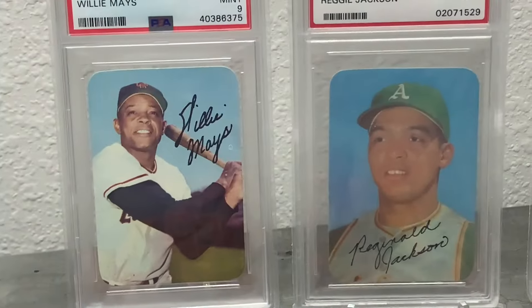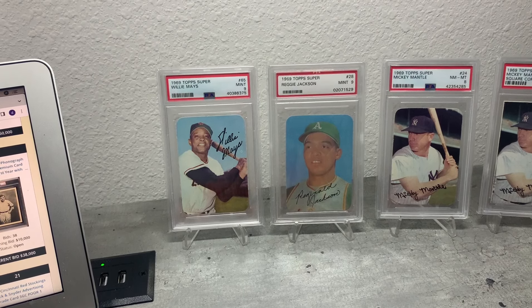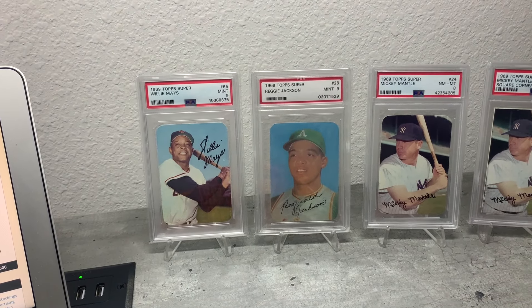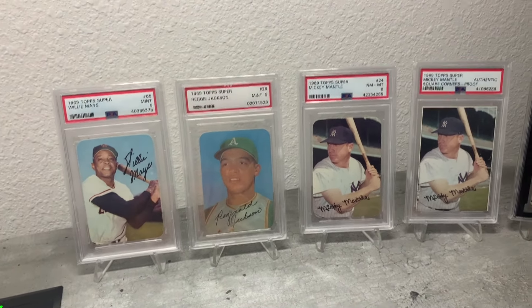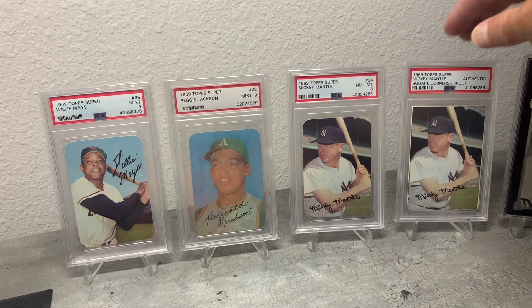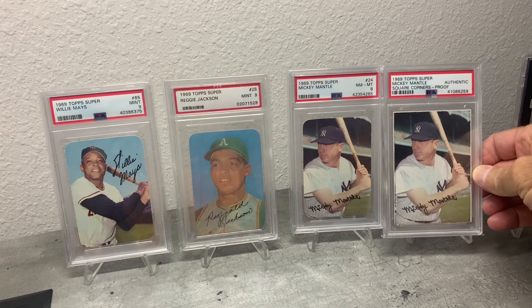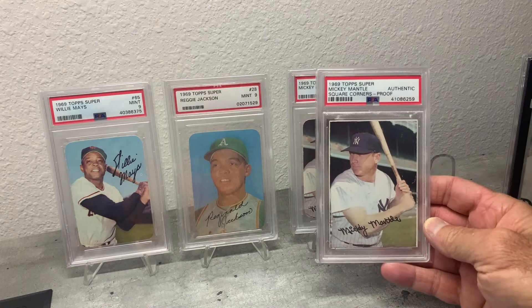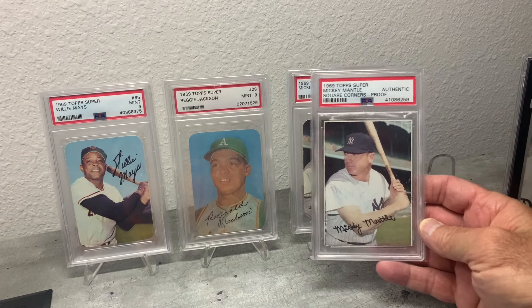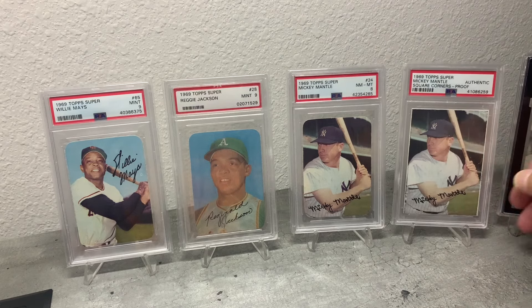Since we've got it here, let me show you: here are my 1969 Topps Supers — the Mays in a 9, the Reggie Jackson in a 9, and the Mantle in an 8. And of course I really love this card — it's the only known copy, the proof of this one. It was clearly on a sheet and it's blank back, but this is the only one: the Topps Super proof. Long video — it's what I call a driver where you listen part on the way to work and part driving home.